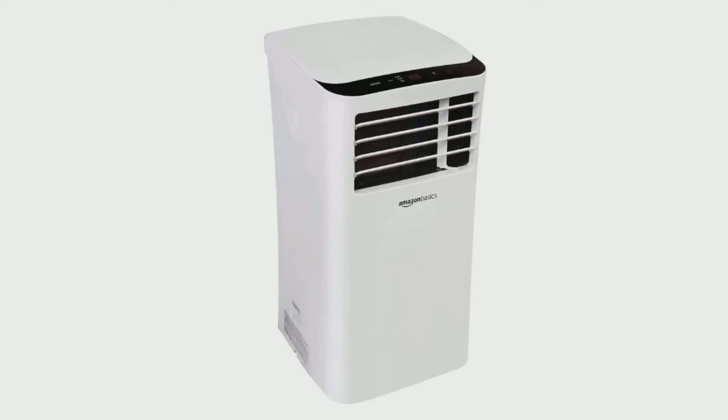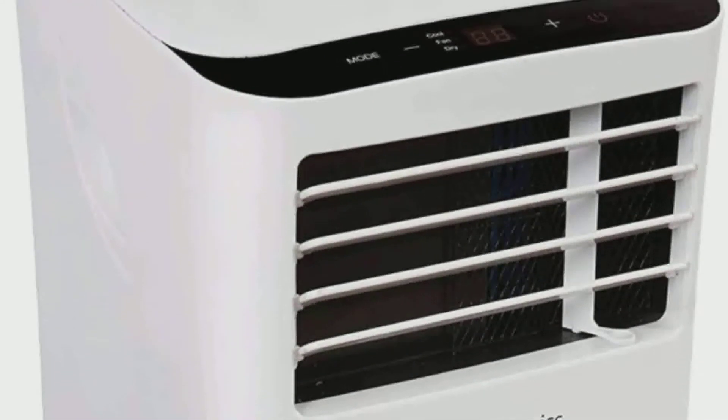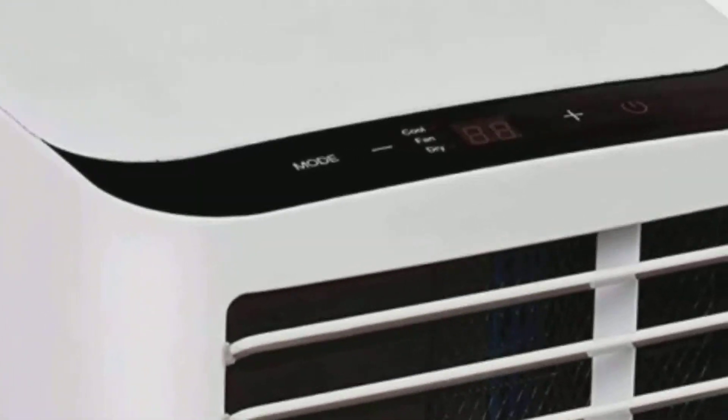Today we will review the Amazon Basics portable air conditioner with remote. This remote-controlled portable air conditioning unit cools and dehumidifies rooms up to 400 square feet.